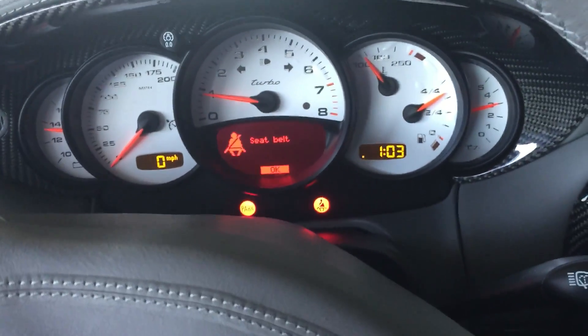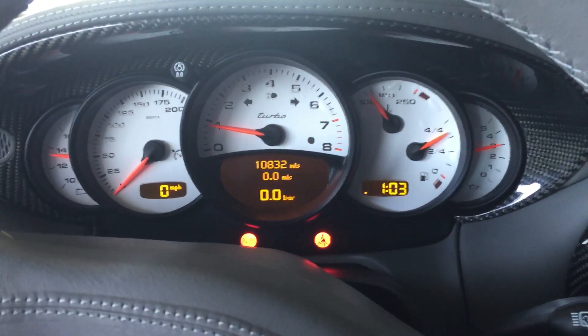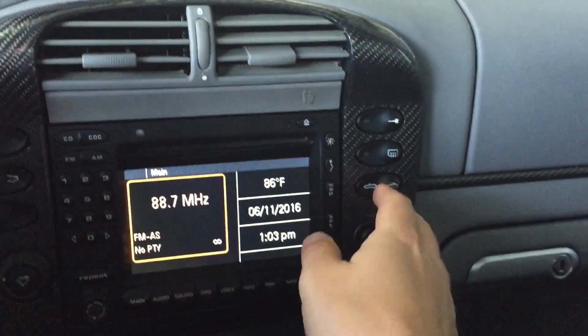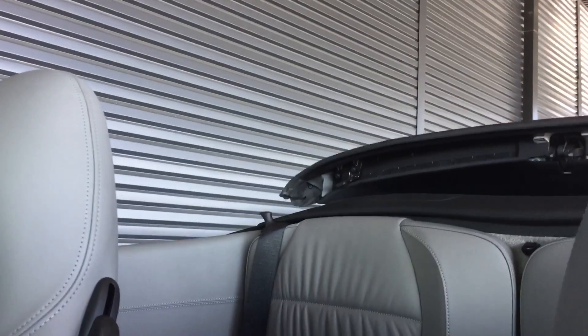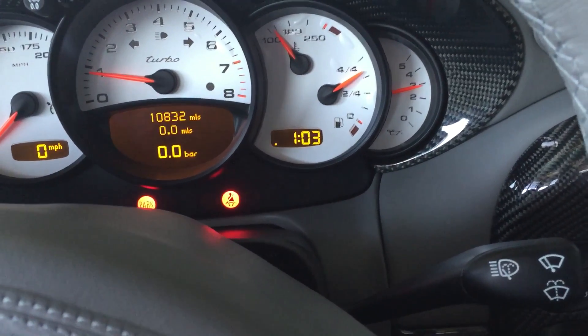It drives fantastic. It does need to get in for service, which will get all that taken care of. But everything works really well. We'll go ahead and work the top so you can see that. There it drops into place. Once our warning light goes out, we're all set. Perfect.